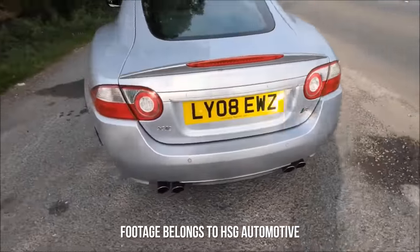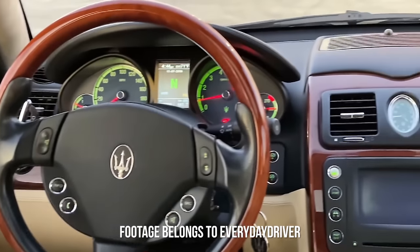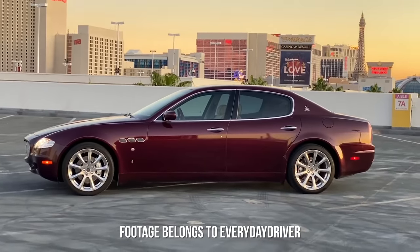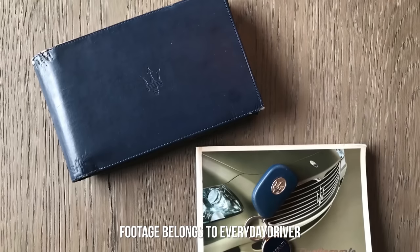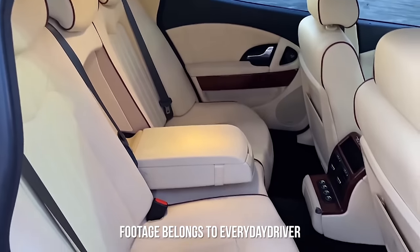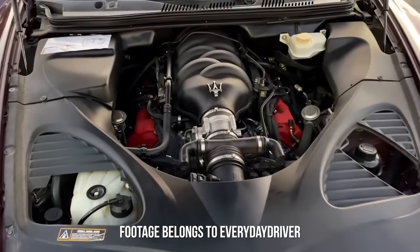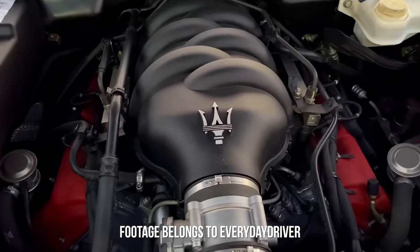The third car on today's list is one of my favourites and a car I'll endeavour to own one day. It's loud, Italian, and Greta Thunberg's worst nightmare: the Maserati Quattroporte. What most people don't realise — and actually I didn't realise until researching for this video — is that they've been producing the Quattroporte since 1963. For perspective, the BMW 3 series, one of the most popular sedans ever made, has only been in production since 1975. Nonetheless, today's bargain is generation 5 of the Quattroporte which was released in 2003.